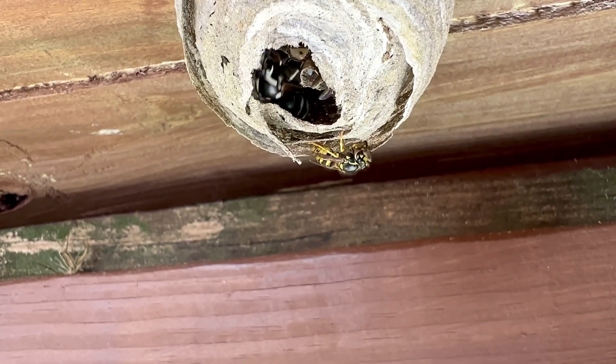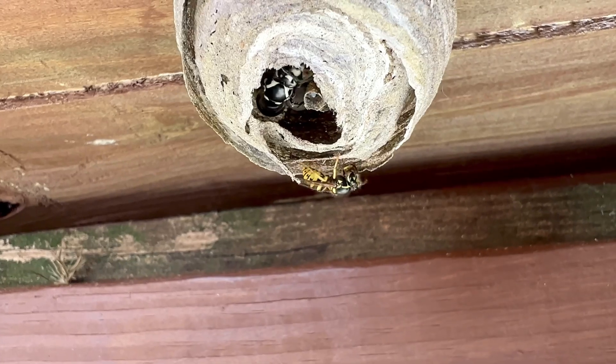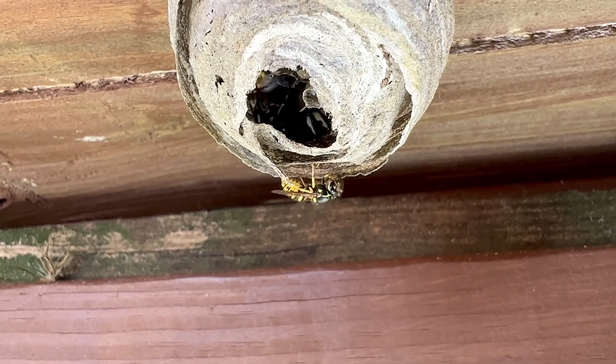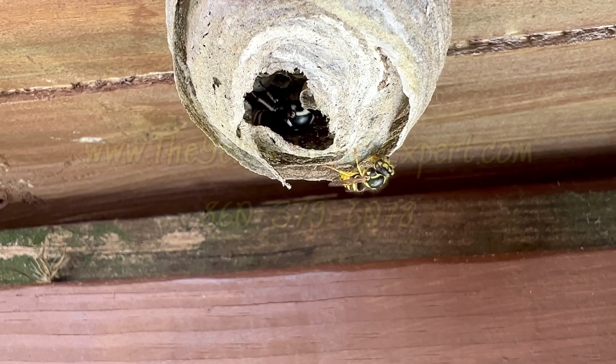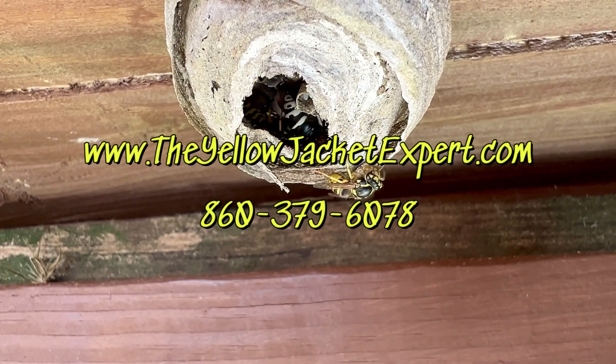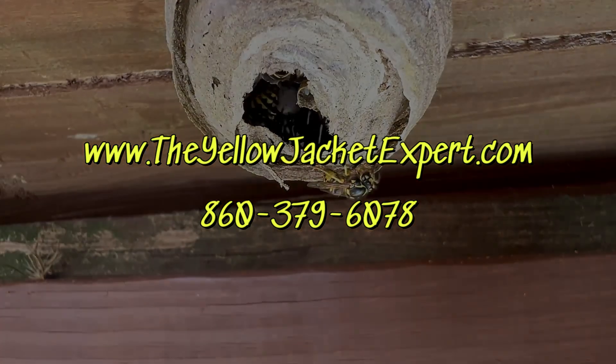I don't know if she's going to come out or not, but I think you get a view of that. So if you have any problems with yellow jackets or hornets or wasps, give me a call at 860-379-6078, or go to www.theyellowjacketexpert.com.